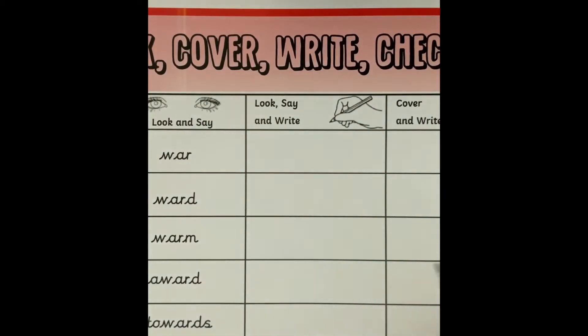You will have a table like this. If you haven't got a printer to print this out, don't worry — you can just draw this on paper at home as well. That is great.